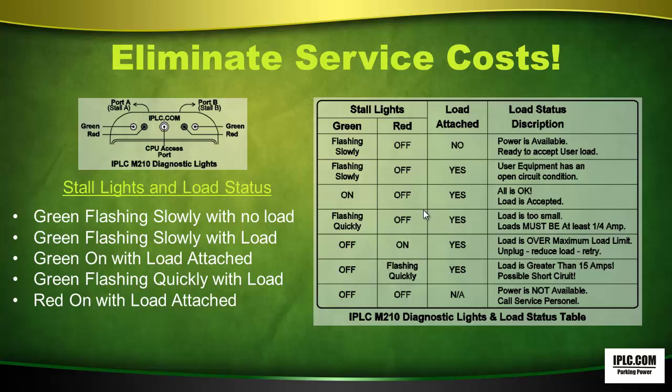When the red light is on with the load attached, the load is over the maximum load limit — unplug, reduce the load, and retry. When the red light is flashing quickly with a load, the load is greater than 15 amps and there is a possible short circuit. When no lights are on, power is not available — call service personnel.